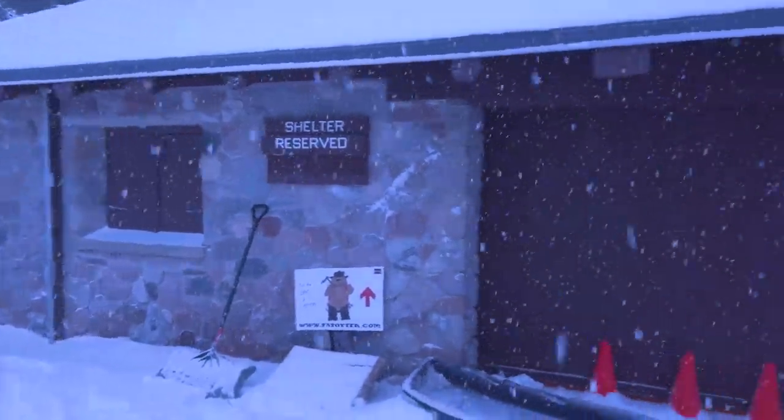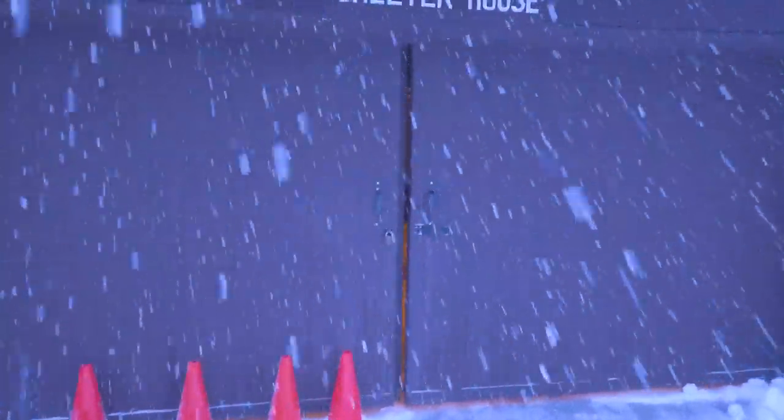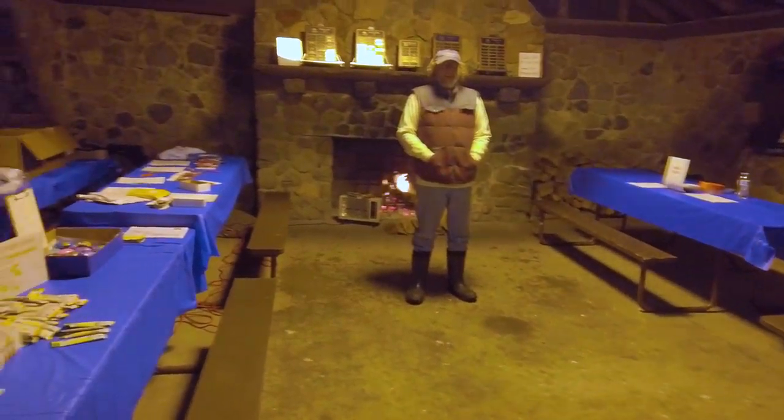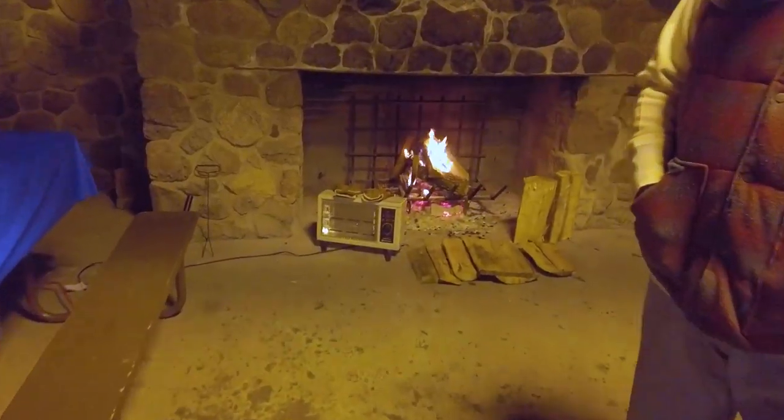We've made it to the start. We are here at the park and it is snowing — absolutely gorgeous. This is going to be the first few hours in snow like this, so I'm really getting excited. The first thing we need to do is check in and do gear check. There's a shelter here — a nice fire and a bit of warmth. Gear check, packet pickup, and of course, the fire.